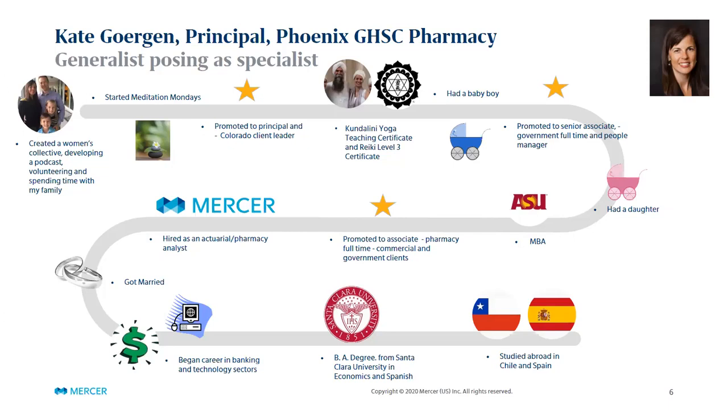I also received my kundalini yoga teacher certificate and my Reiki level three certificate during this time. One of the things I wanted to highlight is that Mercer allows you the opportunity to grow yourself. After I had my daughter, I became a part-time employee — I was allowed the balance to continue to contribute to Mercer as an employee, serve my clients, and also explore other interests in my life and pursue areas important to my personal development.